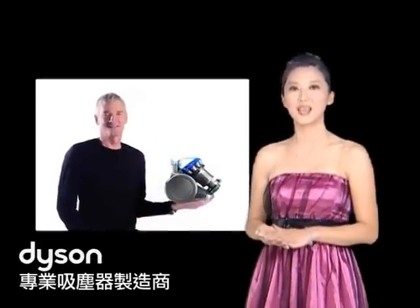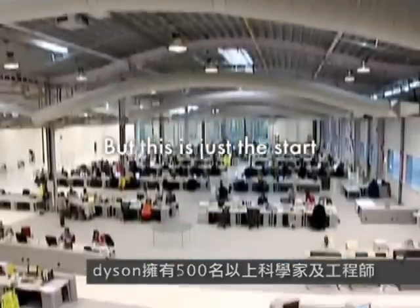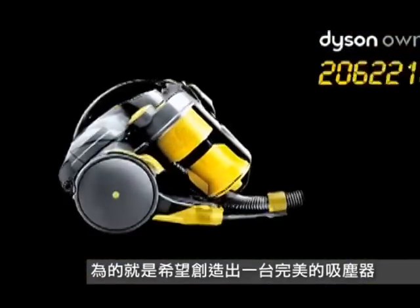Dyson为什么可以成为吸尘器的代名词，最主要的原因就是他是专业吸尘器的制造商。Dyson拥有超过500名的科学家及工程师，每年投入20%营业额做研发，为的就是希望可以创造出一台完美的吸尘器。(Dyson has become synonymous with vacuums primarily because it is a professional vacuum manufacturer with over 500 scientists and engineers, investing 20% of annual revenue in R&D to create the perfect vacuum.)